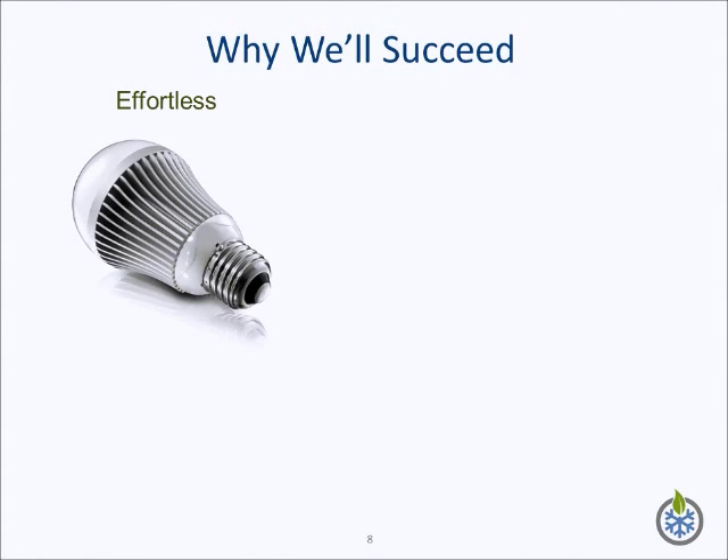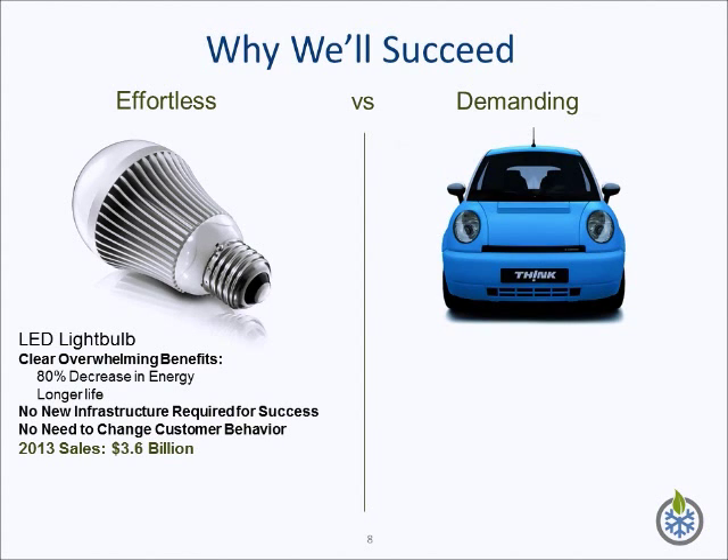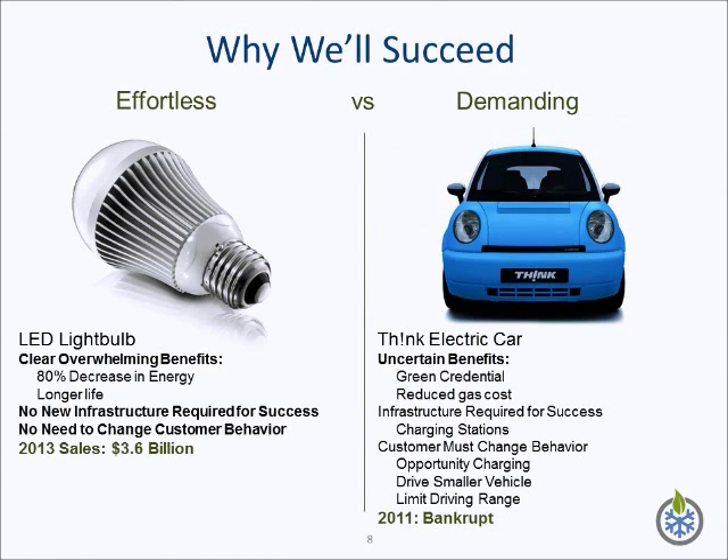An example of these products is the LED light bulb. Its success is attributable to three things: it provides users with clear, overwhelming benefits over the traditional light bulb, and it does not require the user to change his behavior or invest in new infrastructure. Contrast this with a highly innovative and lauded product that failed to gain market traction — the Think electric vehicle. This product is demanding. The Think car is more than double the price of an equivalent vehicle. It is made of plastic, which has environmental benefits, but is strange to the user. This vehicle provided the user with uncertain benefits, and the reduction in gasoline price did not compensate for the vehicle's high cost. To use this vehicle, the user needed to get accustomed to decreased travel range and needed to learn to recharge the vehicle whenever possible. This means that a lifestyle change was required.